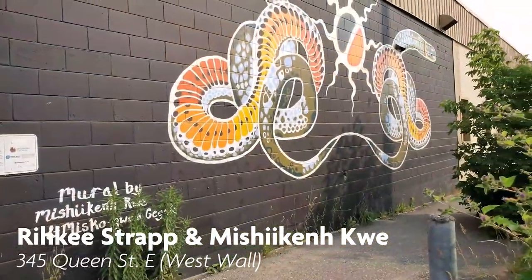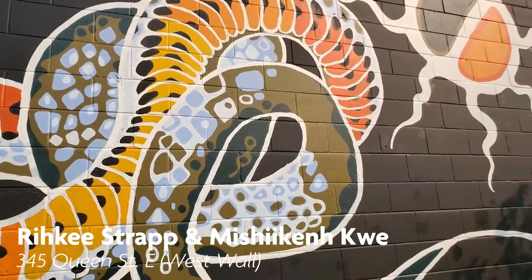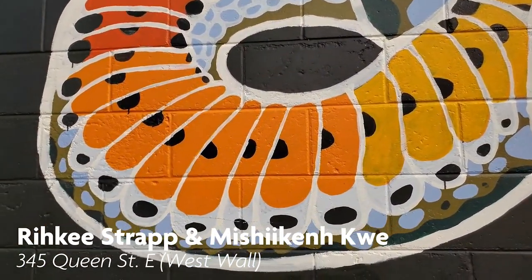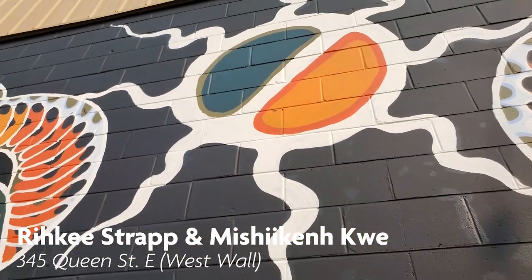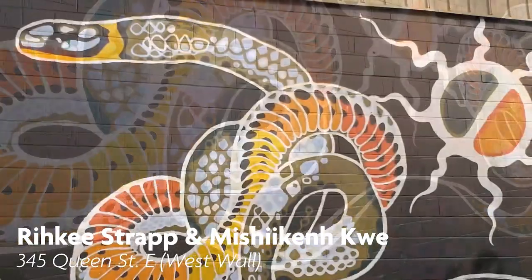Rikki Strap is a two-spirit Métis multidisciplinary artist, and Autumn Smith Mishiken Kwe Turtle Woman is an Ojibwe Anishinaabe Odawa multidisciplinary artist. You can view their piece on the side of the Ministry of Community and Social Services building on Queen Street.